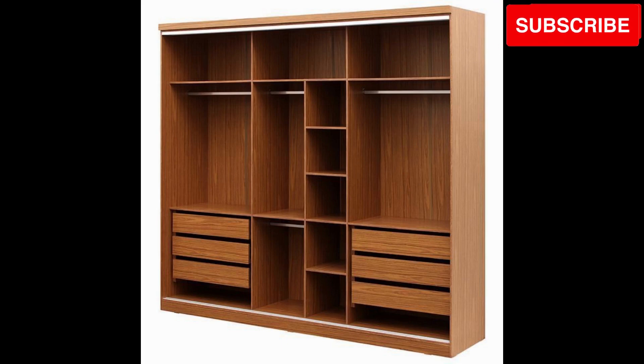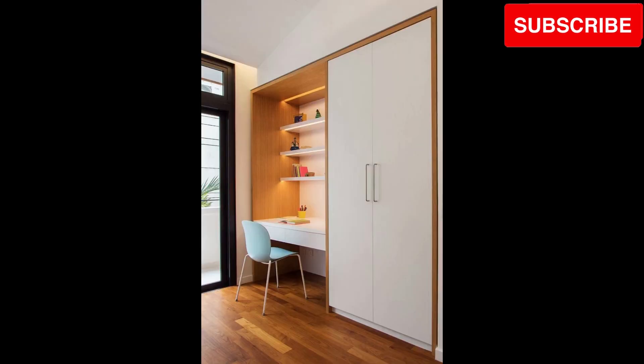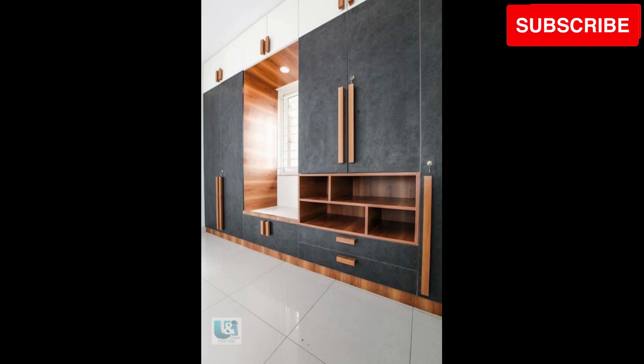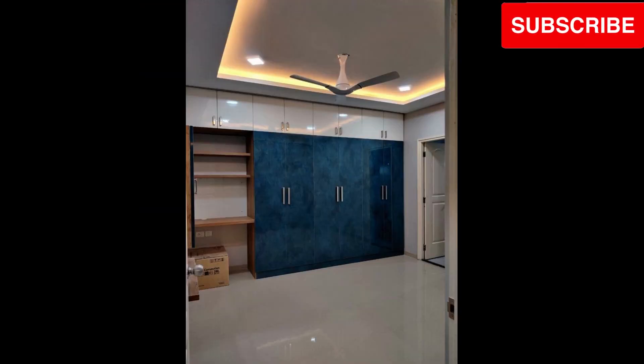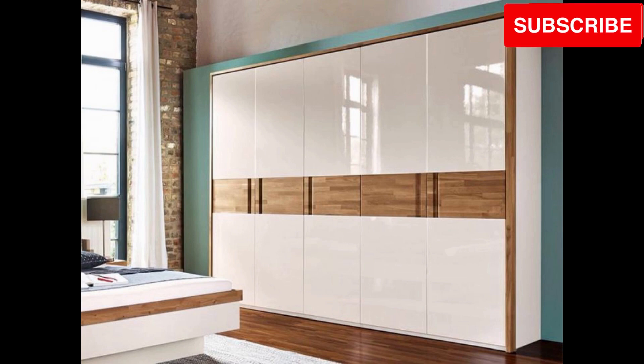Welcome to our audio presentation on Modern Wooden Cupboard Design Ideas for Small Bedrooms 2023 Modern Wardrobe Interior Design. In this audio, we'll take you on a journey through some of the most captivating and innovative wooden cupboard designs tailored specifically for small bedrooms. Whether you're looking to optimize space or add a touch of elegance, we've got you covered. Let's get started.